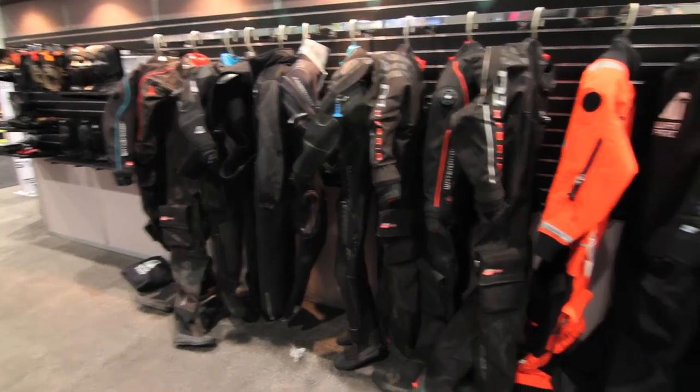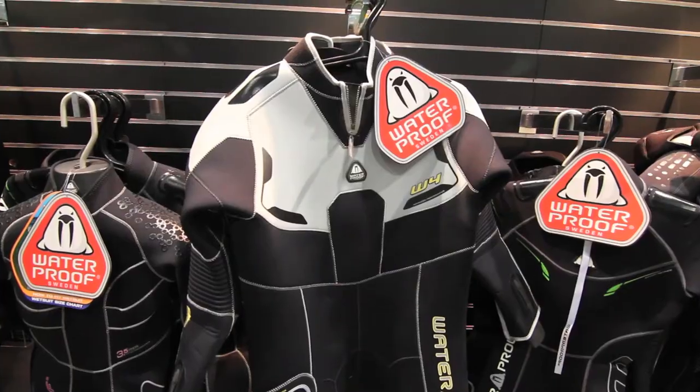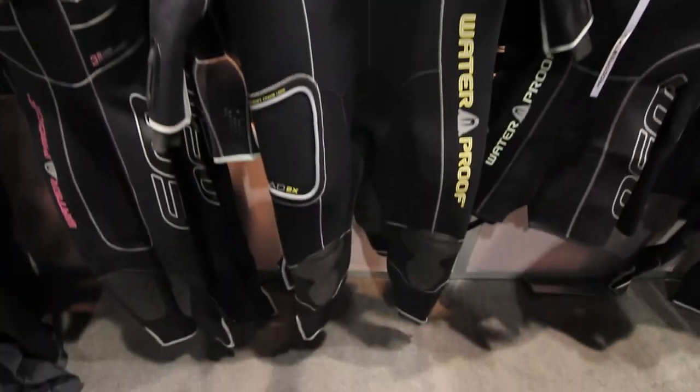The wetsuits are designed and cut to fit the body. Thermal properties are better than any other manufacturer in the industry.